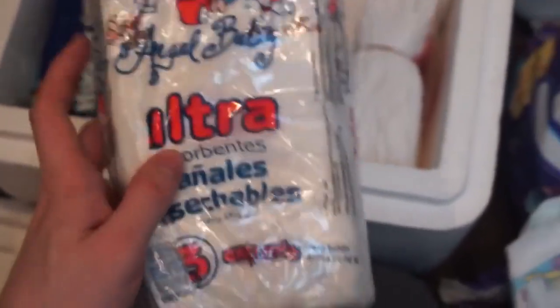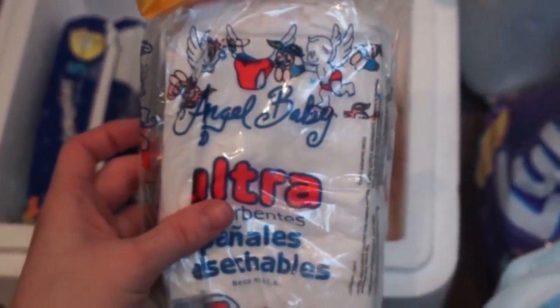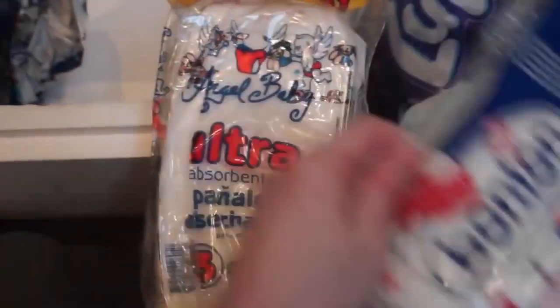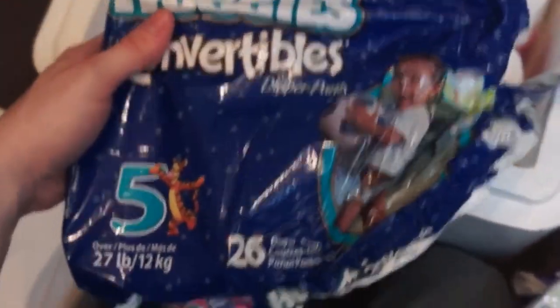Here's more bunny ones — this is a bunny lander with a plain white back sheet. This is called Angel Baby Ultra, so they're similar bunny landers. And here we got Huggies Convertible size 5 with Tigger and Pooh.